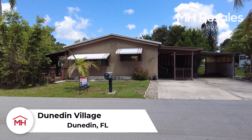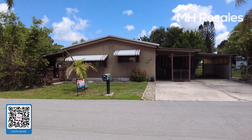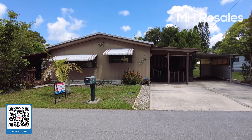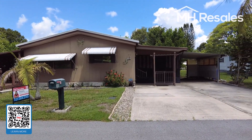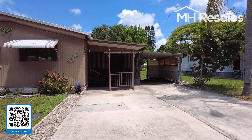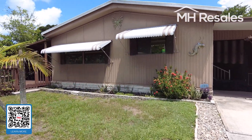This home is located in Dunedin Village, a few minutes from beautiful downtown Dunedin, Florida. On the exterior there is actually three-car parking: two cars side-by-side, and one car undercover on the carport.